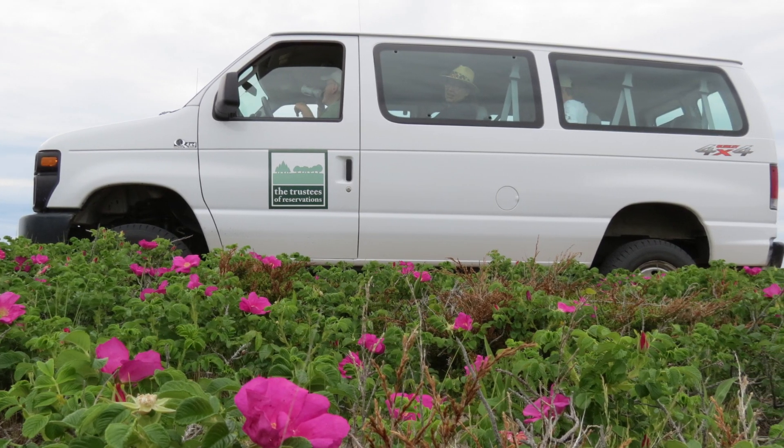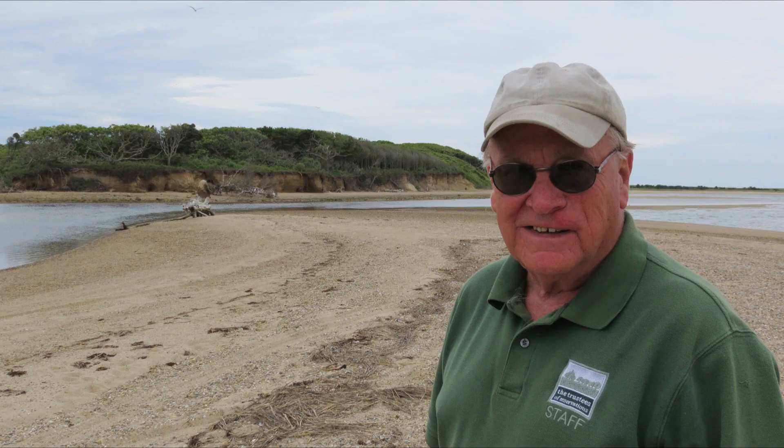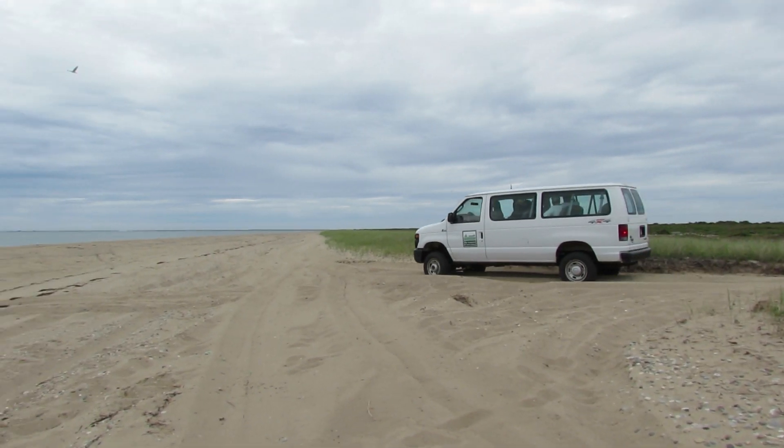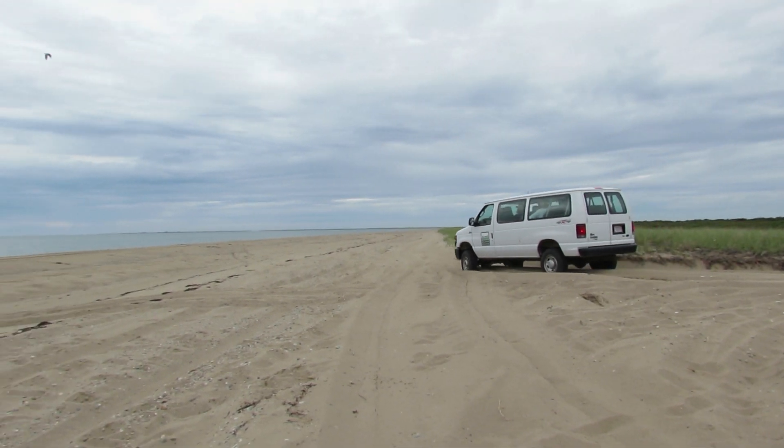A great way to see it is by taking a tour offered by the Trustees, and we met up with guide Barry Thurston, who gave us the inside scoop about this stunning nature preserve as we drove all around it in a cool van.